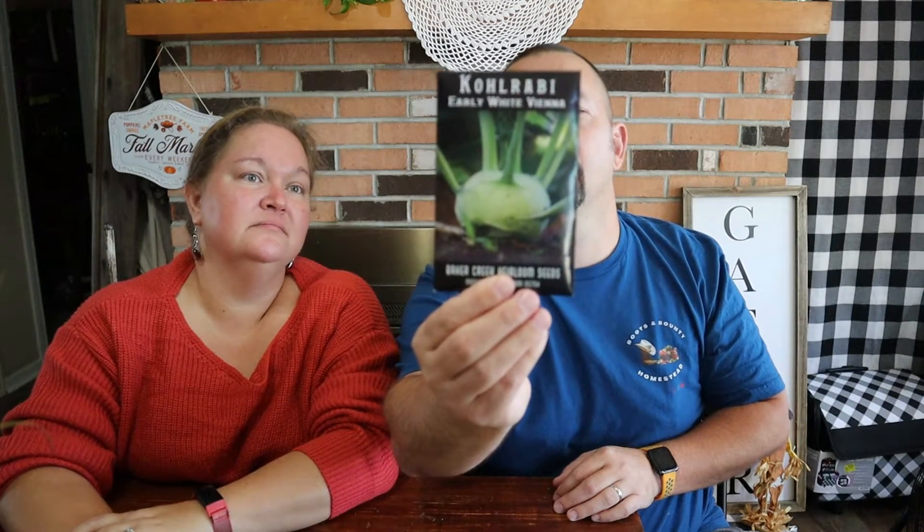We also got the early white Vienna kohlrabi — it's a different kind. This old variety is about the same as the purple, except they have pale green skin. So that's kind of like the ones we did last year, but this other one would be bigger — holy smokes.